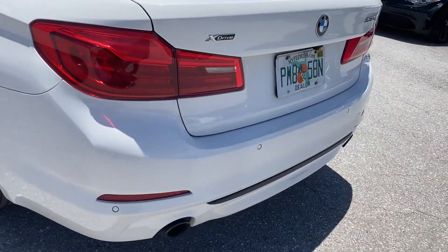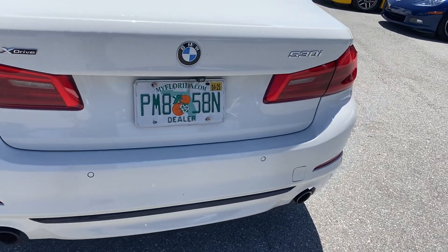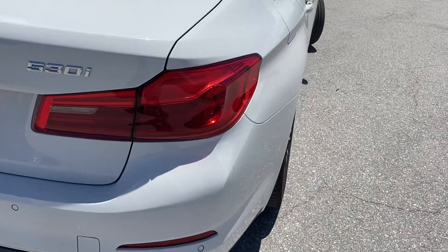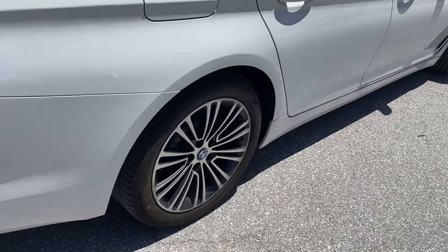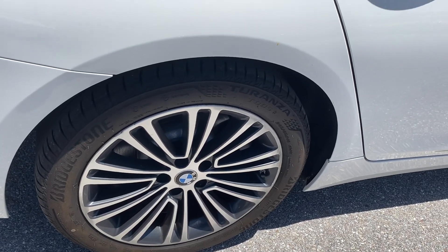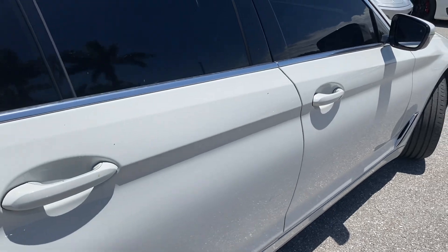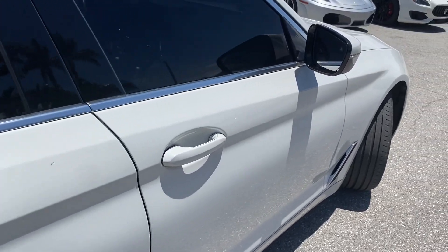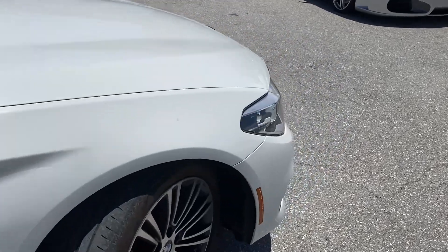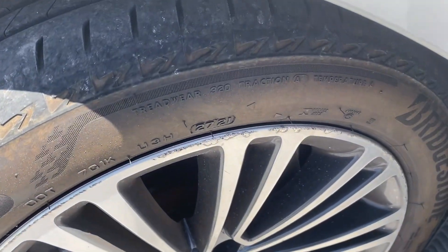The rear bumper is free of any dents. Going around the car again — no road rash on the wheels, no dings nor scratches along the side of the car, with slight road rash on this wheel.